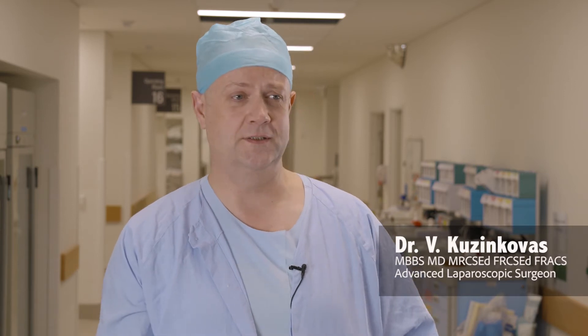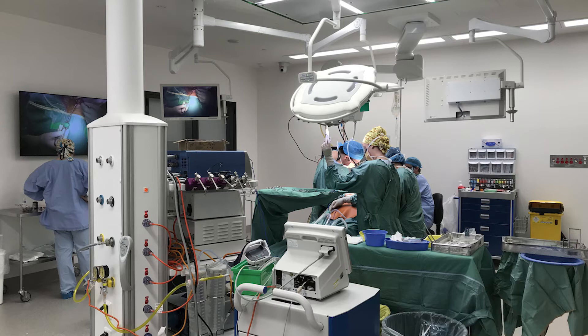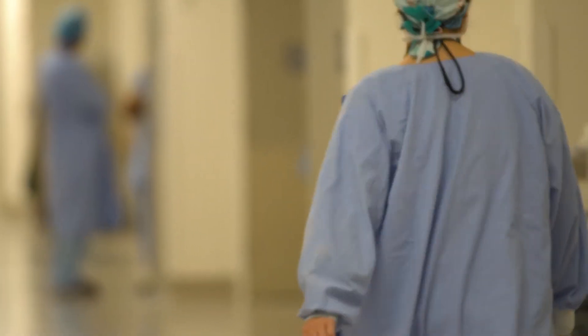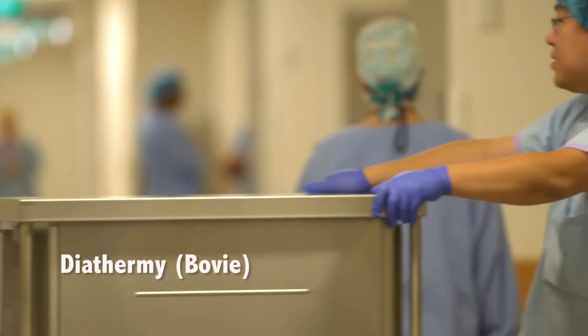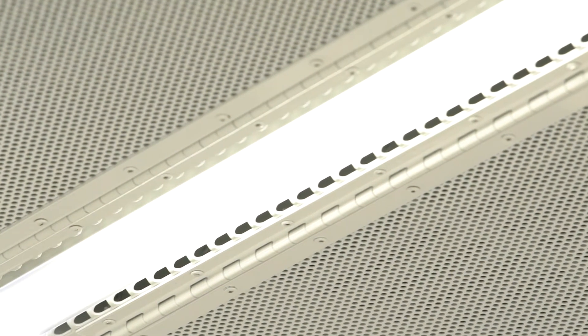The air filtering system in theatre 15 is absolutely fantastic. All of a sudden you feel very comfortable operating — it's not hot, it's not cold. Most importantly, because of the air filtering system we don't actually see any diathermy smoke; it disappears. In the past you could smell someone operating and using diathermy even walking past theatre, meaning all the staff, the patient, the anaesthetist, and nursing staff were breathing that smoke. There is lots of evidence in the literature that smoke particles can carry live DNA of a patient, so there is a high risk of infection transmission. This air filtration system means you're operating in a healthy environment, which is another bonus.